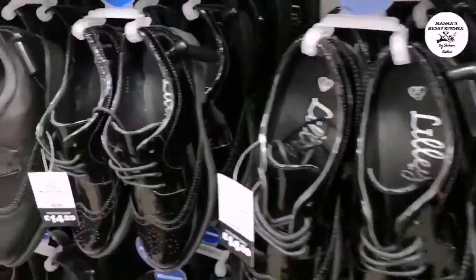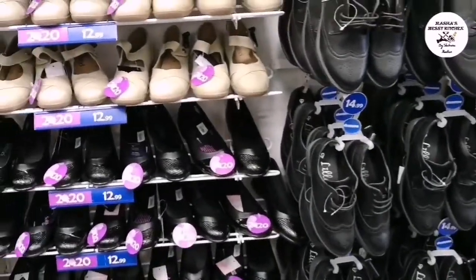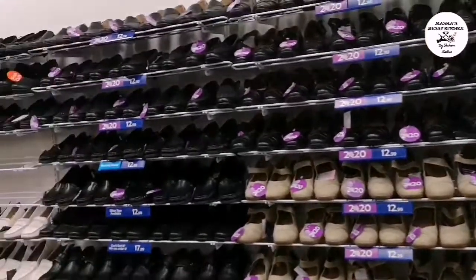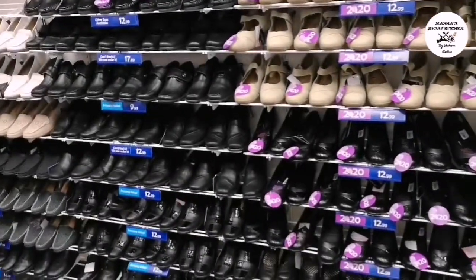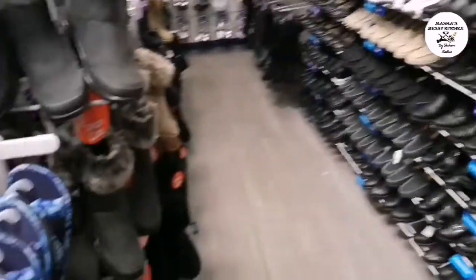These are formal shoes — ladies' and men's. This strap is sticky.